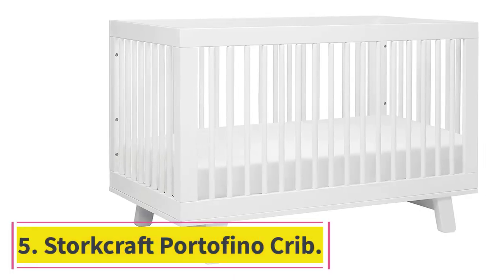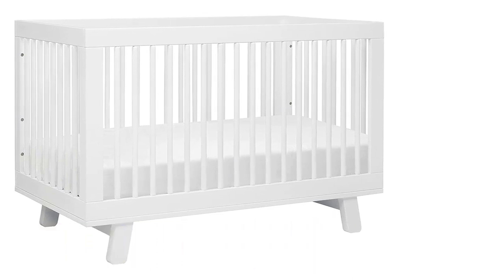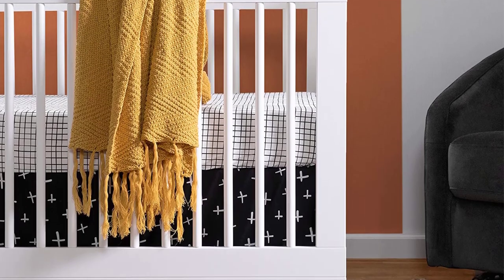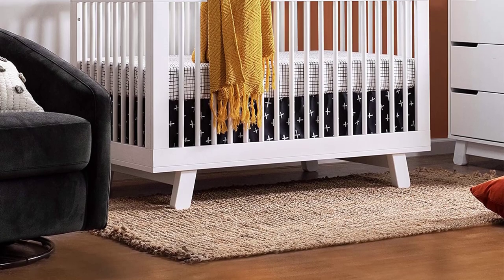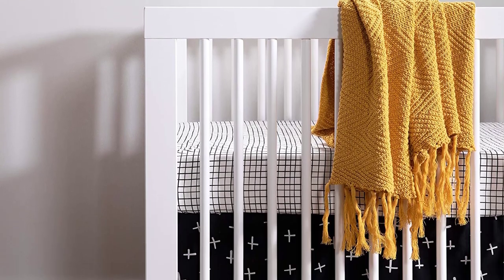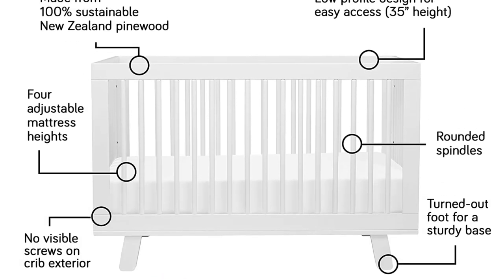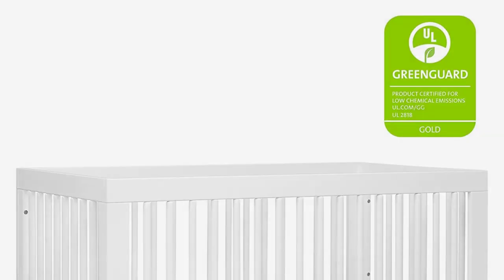At Number 5: the Sorelle Portofino 4-in-1 Convertible Crib and Changer. A Sorelle classic, the Portofino combines unsurpassed quality with style in a versatile package. Offering plenty of storage with its three spacious drawers and three open shelves, this crib and changer converts into a toddler bed (Sorelle toddler guardrail sold separately), daybed and full-size bed (Sorelle full-size crib conversion kit and metal bed frame sold separately). For added convenience, the changing table can detach and function as a nightstand when the crib is converted into a full-size bed.